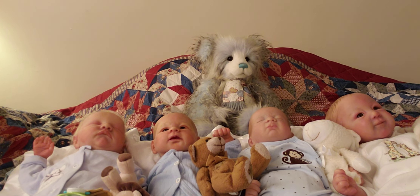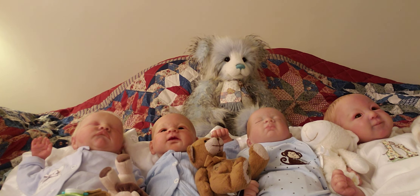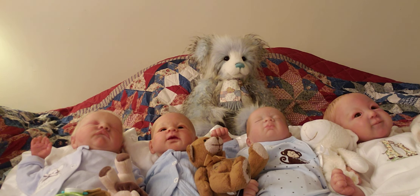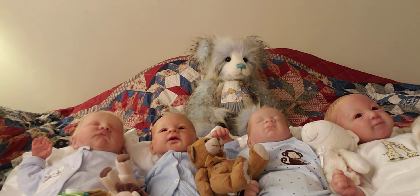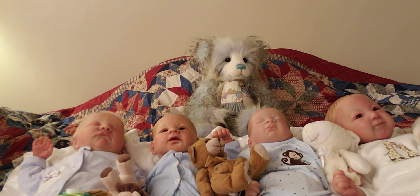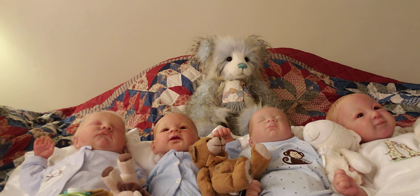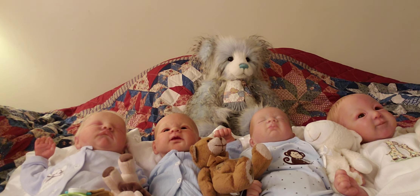On the left of your screen is Nicholas. Nicholas is the Levi sculpt by Bonnie Brown. What's funny is baby size clothing is weird because Nicholas is wearing a sleeper that says it's six to nine months, but he's a newborn, so it's just strange. He's holding his little lion, which is his favorite toy.